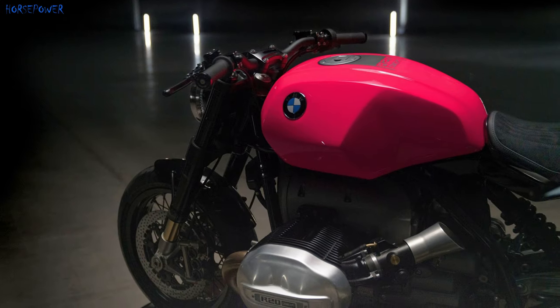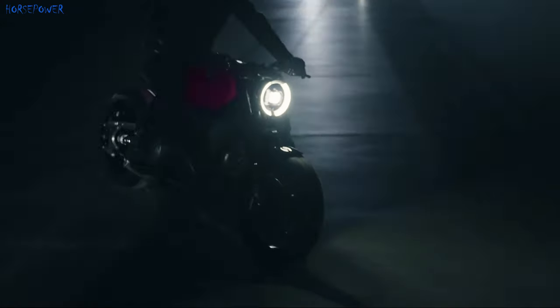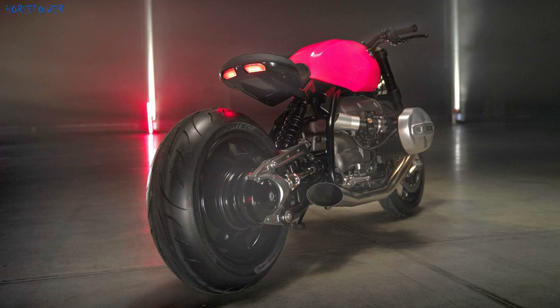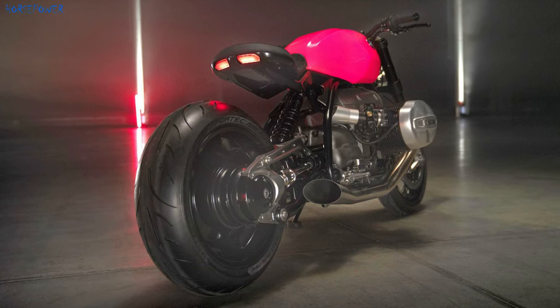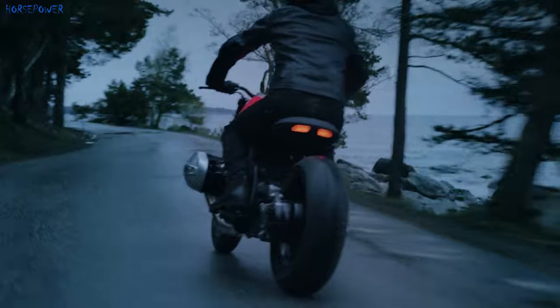The megaphone-shaped exhaust pipes are designed to provide the typical sound of a big boxer. The suspension is a set of fully adjustable Ohlins components on both sides. Stopping is handled by dual six-piston ISR calipers up front and a single four-piston caliper at the rear.